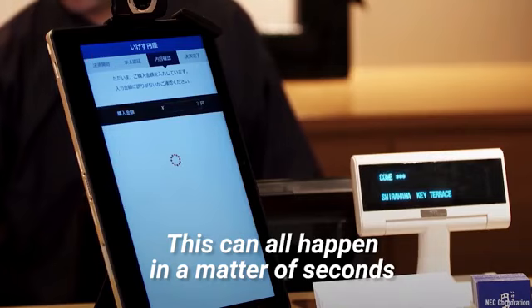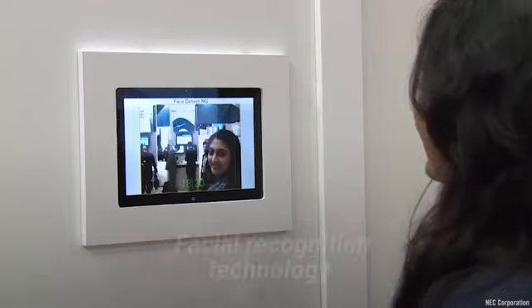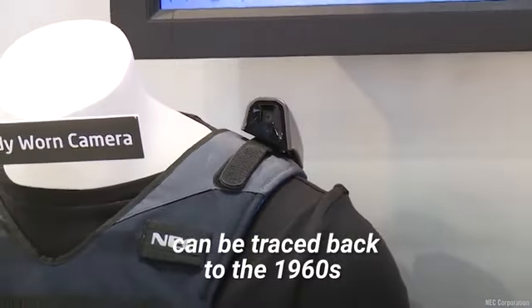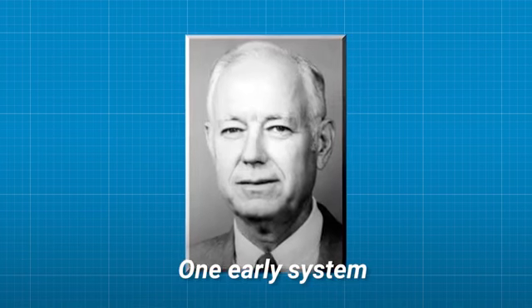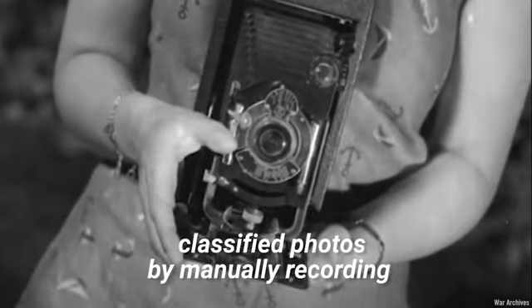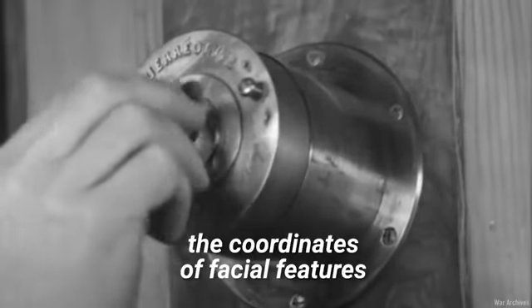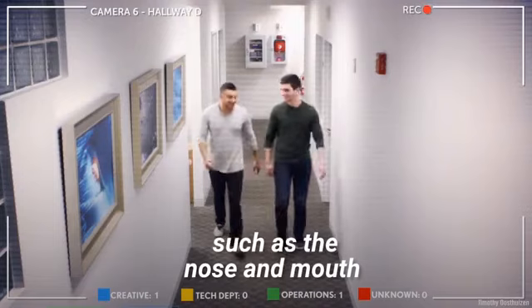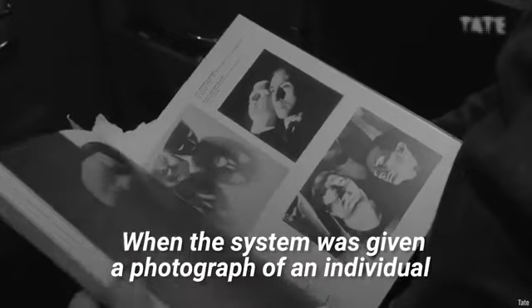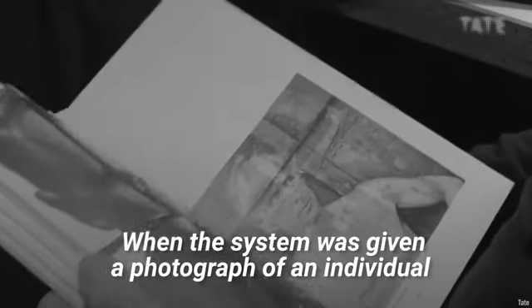This can all happen in a matter of seconds. Facial recognition technology can be traced back to the 1960s. One early system developed by Woodrow Wilson Bledsoe classified photos by manually recording the coordinates of facial features, such as the nose and mouth, using an electronic stylus.